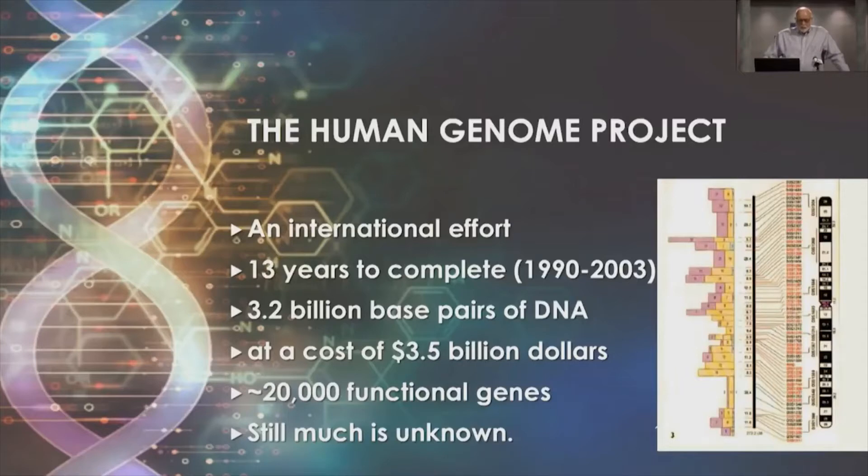The genome is 3.2 billion base pairs of DNA in length. It was sequenced at a cost of $3.5 billion. It identified about 20,000 functional genes, and these functional genes only account for a small percentage of all of the DNA in the genome. So there's still much to be learned.